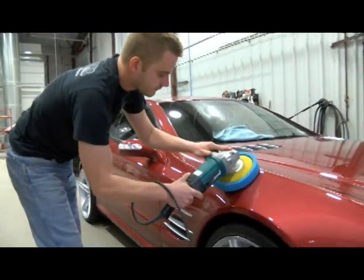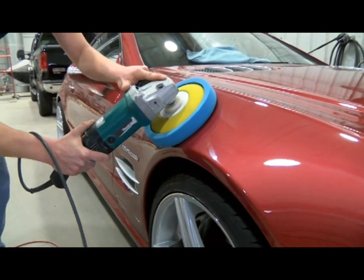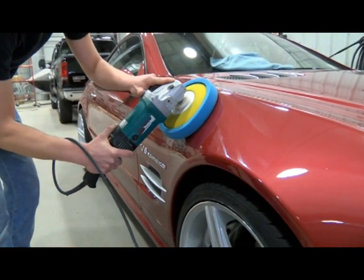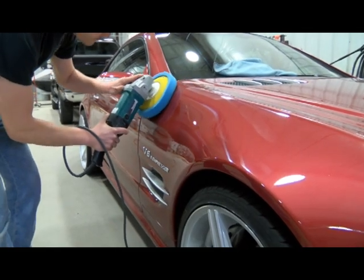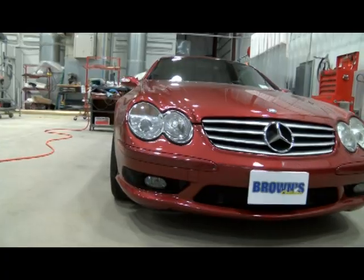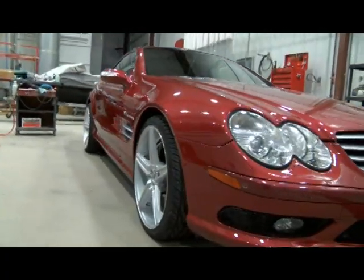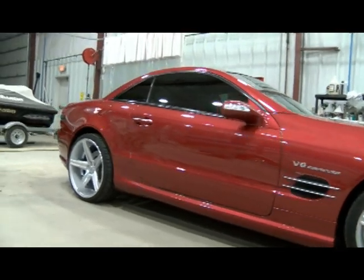The final step is to buff it and get it ready for the customer to pick it up. The car comes out looking like it just came off the showroom.